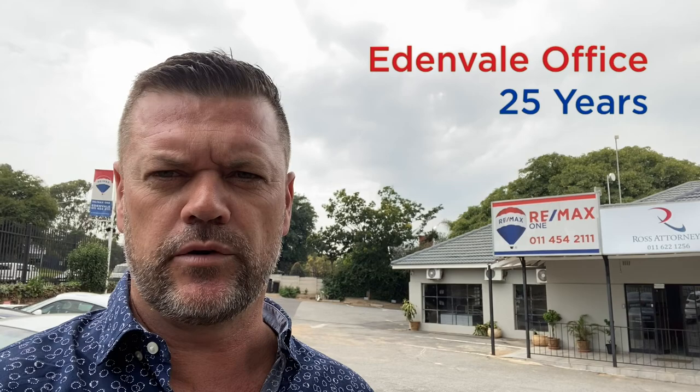So Edenvale — we've had this office for 25 years. We did a revamp last year to make it look really cool. We've partnered with some really cool people to have a more efficient workspace. We've put a deli in, we've put a restaurant in, which is all complementary to the real estate space and it works really well. So I'm gonna take you through and we can chat a little bit further about our structure.